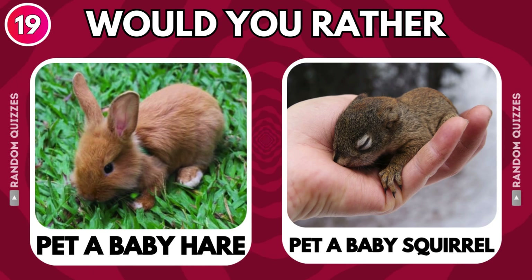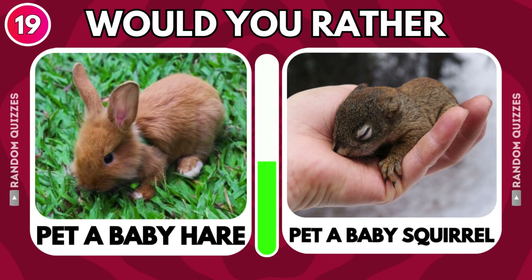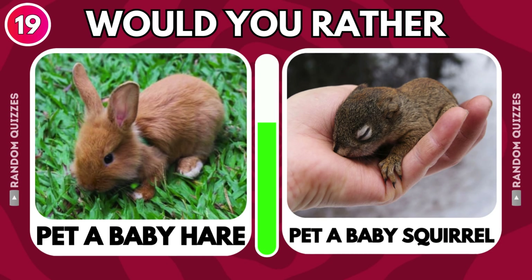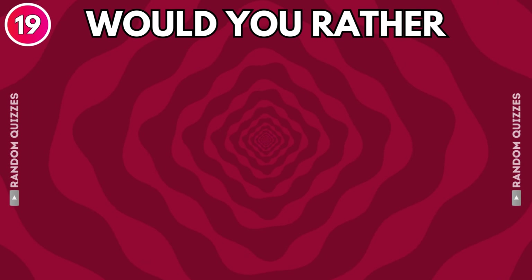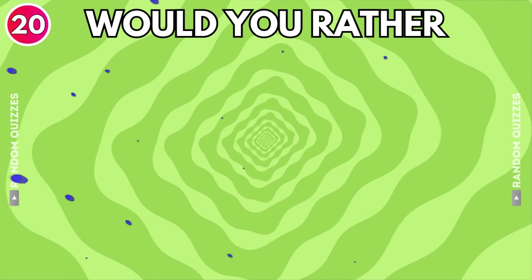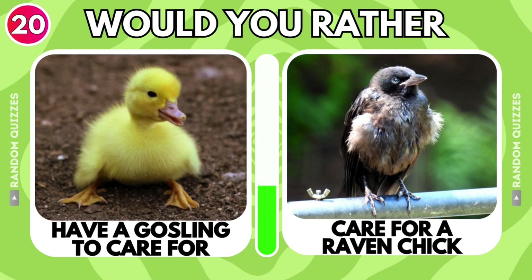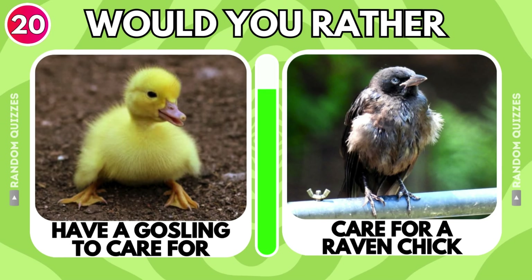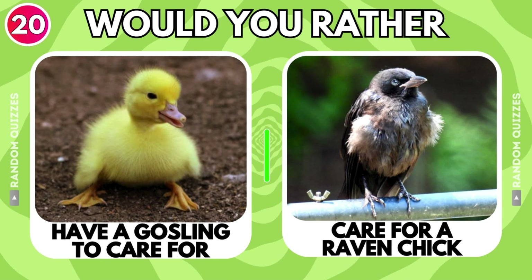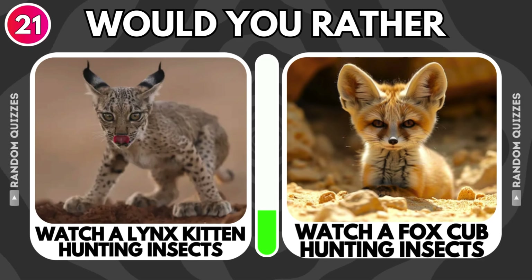Pet a baby hare or pet a baby squirrel? Have a gosling to care for or care for a raven chick? Watch a lynx kitten hunting insects or watch a fox cub hunting insects?